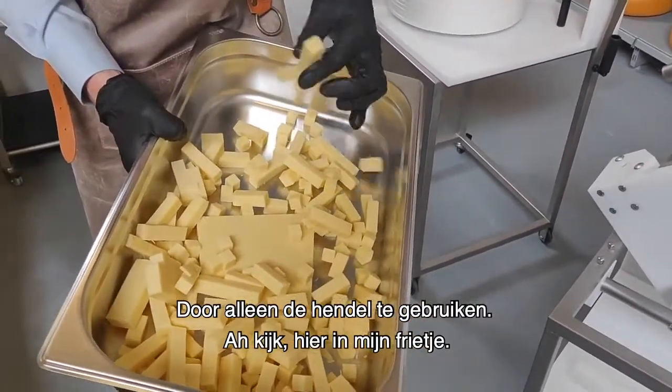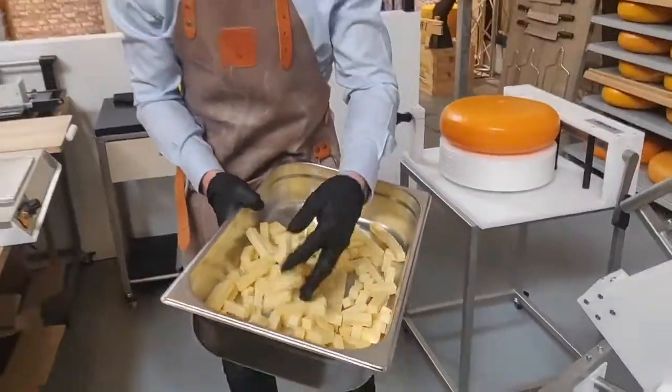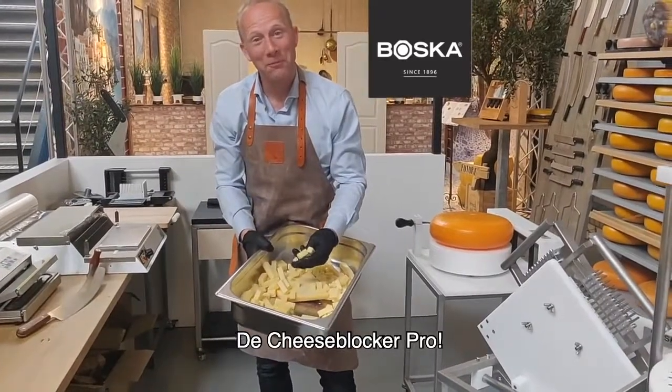Just by using the handle — this is my fry. The Cheese Cuber Pro.